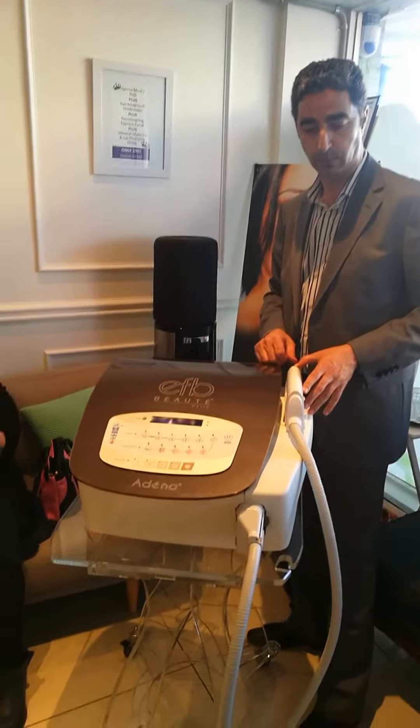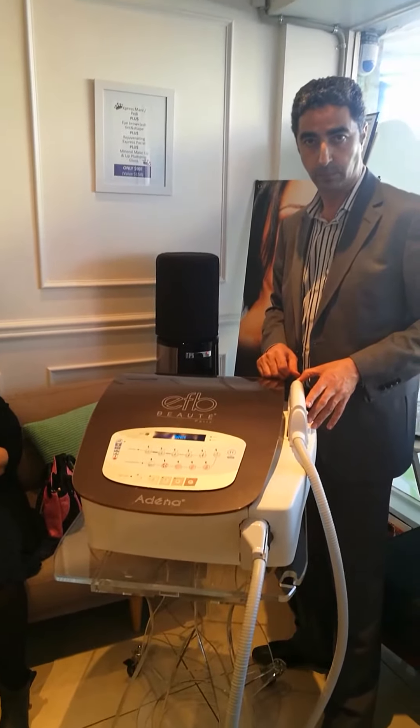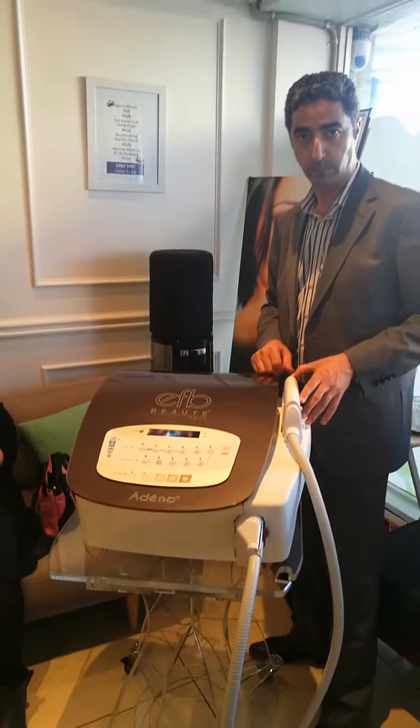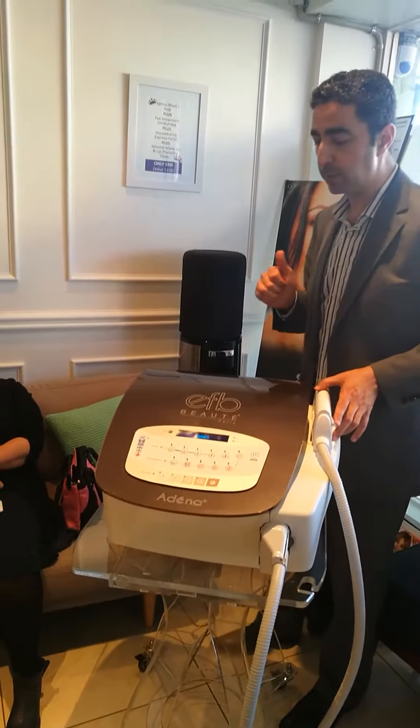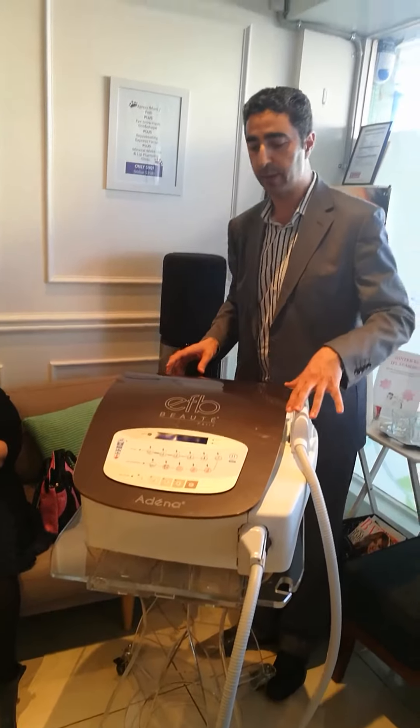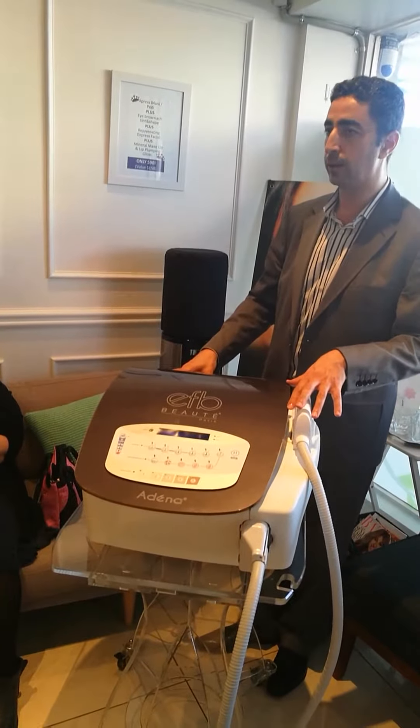What are the other things that the client needs to tell us on the phone in order for us to help them solve the problem? At the beginning, the serial number for both — the handle and the machine.